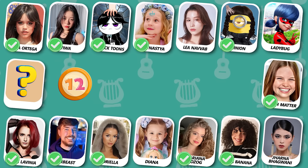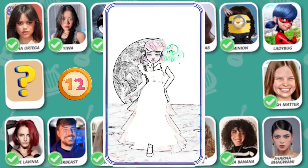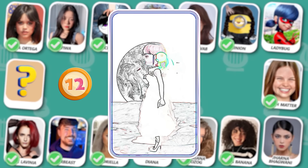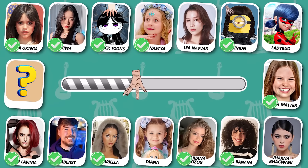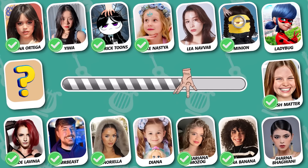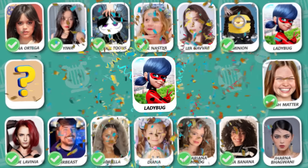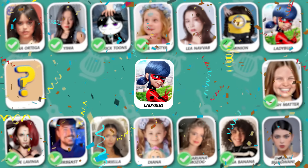Who is this? A famous cartoon character. What a great guess — this is Ladybug!